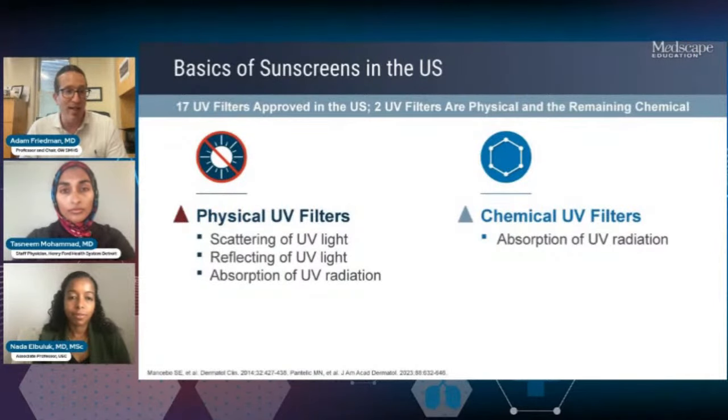Let's get into the nitty gritty of what makes up a UV filter, a sunscreen ingredient. In the U.S., we have 17 UV filters that are approved. Two of them are physical or inorganic filters, and the remaining are what are called chemical or organic filters. This has been the same number for probably a bit too long. It's important to talk about what we have and how to distinguish them.